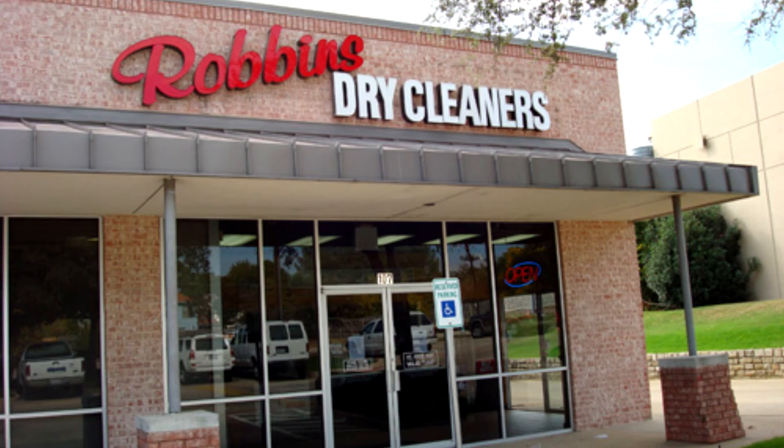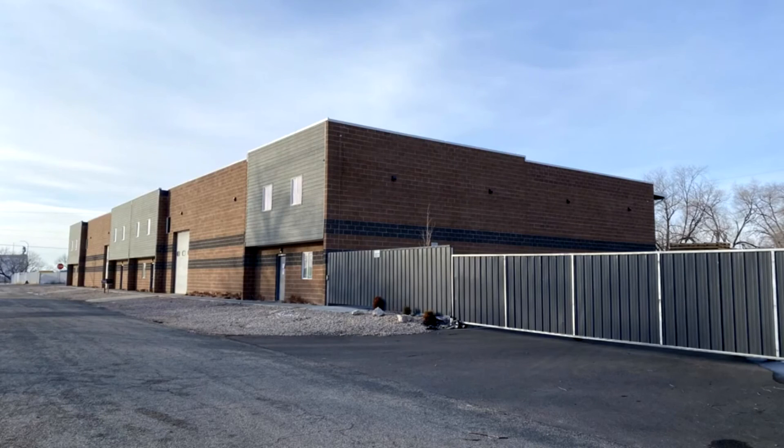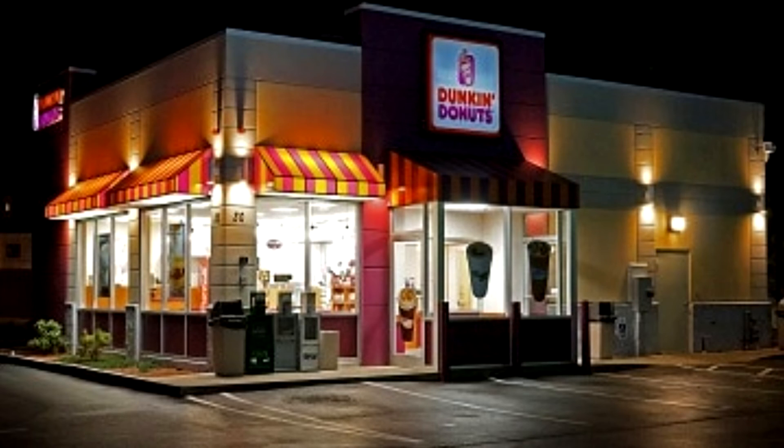Service stations, dry cleaners, and fast food drive-ins would increase traffic to the area by many times. Also, we close at 5 pm. Many C1-type businesses are open and busy until late at night.